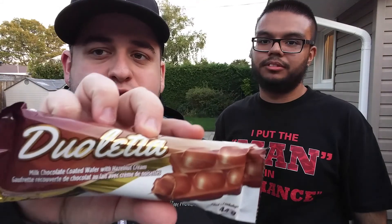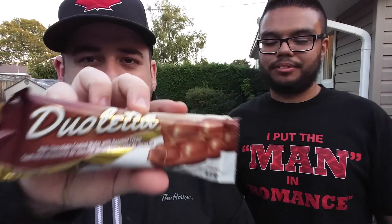Next, we have the Duletta bar, which is like a chocolate wafer bar with hazelnut cream inside. In the package, they come with their own packaging — one of the little squares. Oh my god. Pass me another one. Those are really good. You'll forget the diet. I think these ones are gonna be my favorite. Tastes like a Breno.